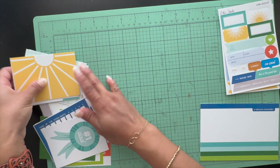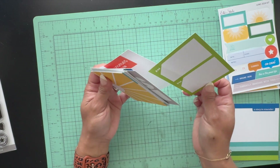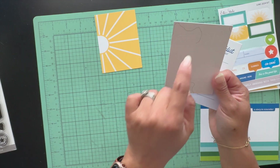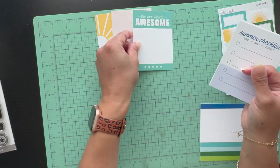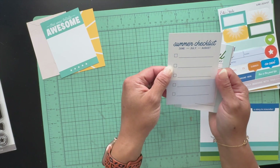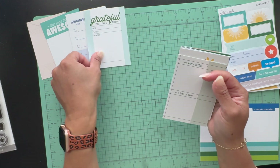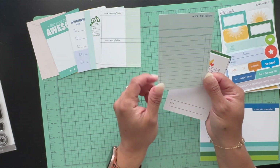Here are the 3x4 cards, which are the ones I use most in my Project Life spreads. The first one has a little sunburst, another looks like a map or geography-style design, and then there's 'totally awesome' with five stars. There's also a summer checklist — I need to get started on my summer album because I'm already behind. Another one says 'grateful for this today,' which I love.